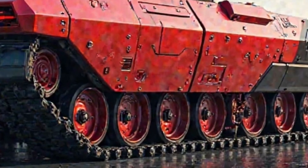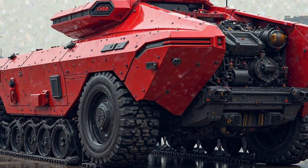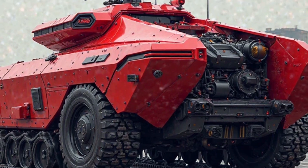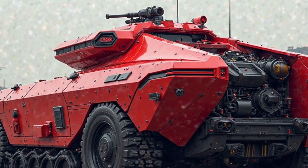The hybrid powertrain's contribution to extended operational endurance is a game-changer. Unlike traditional armored vehicles that require frequent refueling, the M113 hybrid tank can operate for longer durations in the field, reducing logistical vulnerabilities and allowing for sustained operations in contested areas.